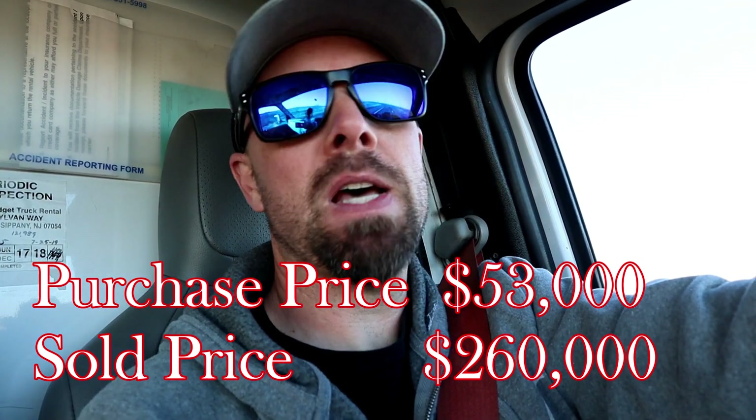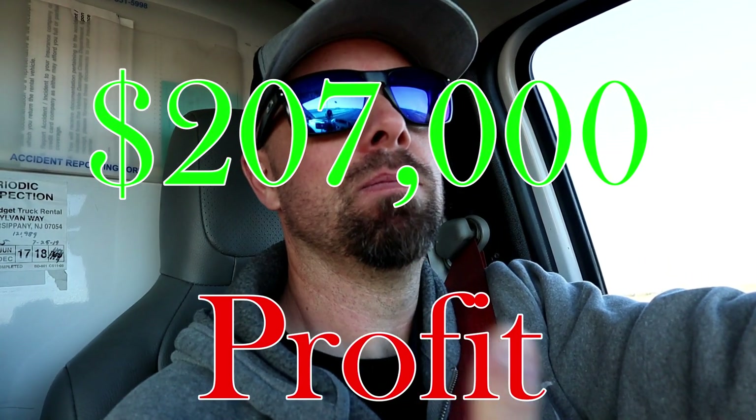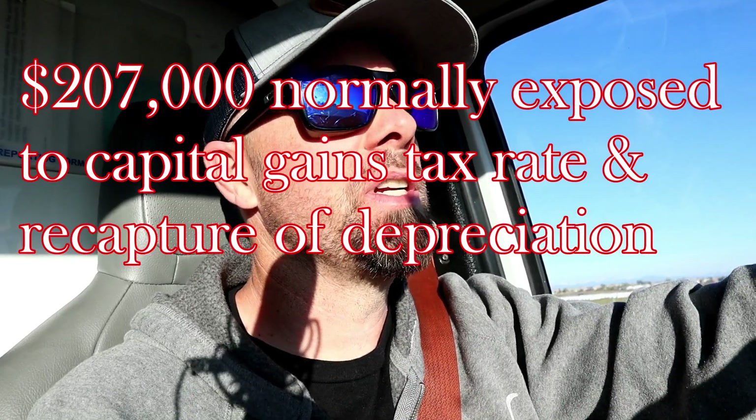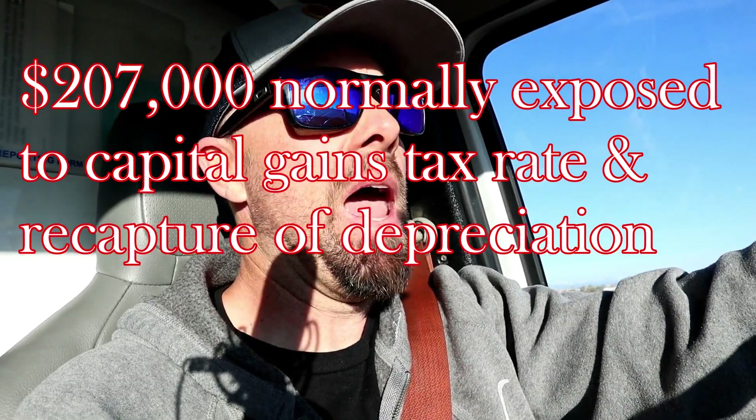That gives us a beautiful tidy profit in about 10 years. If you were doing a typical investment property sale, you'd be exposed to over $200,000 in capital gains, and your capital gains rate depends on which tax bracket you're in — which could take almost up to half of your profits in some cases.